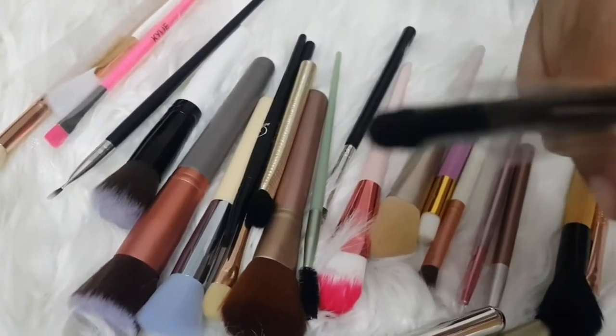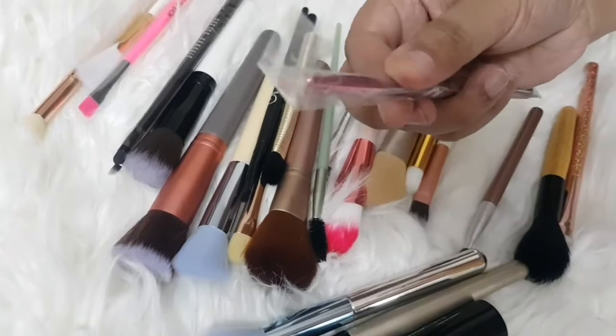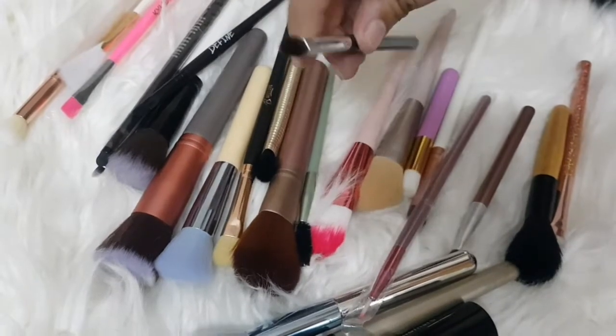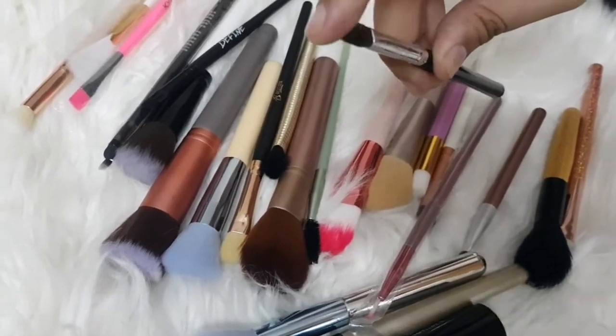This is a total brush, this is an eyeliner brush, this is a color brush, and this is a contour brush.